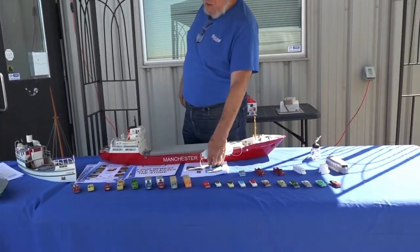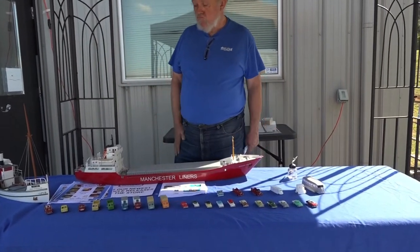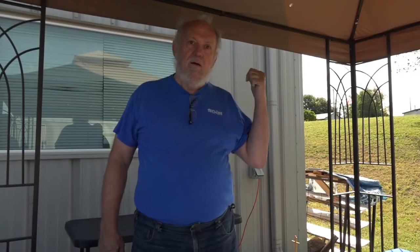We've got handouts here if anybody wants to take anything along today. Come March it'll be 30 years in the business. I've been a modeler since I was six years old — boats, planes, cars — and I got into trains.